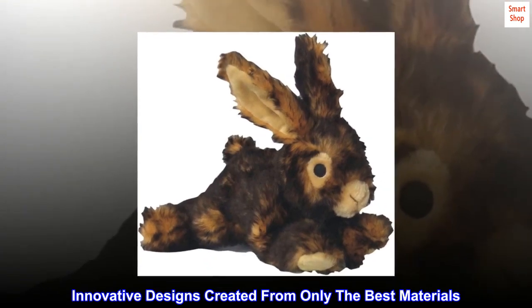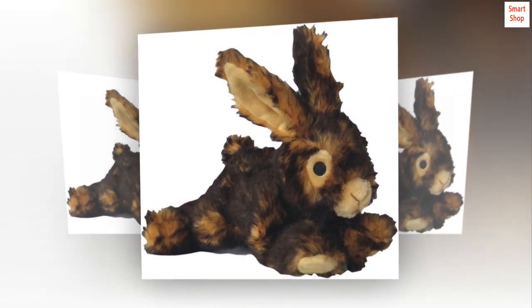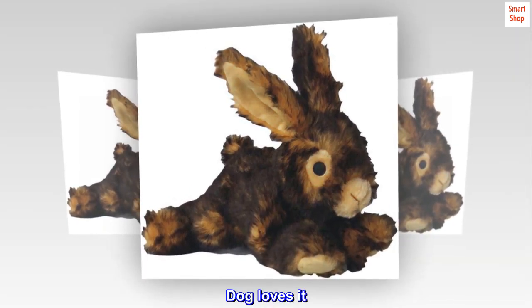Innovative designs created from only the best materials, delivering superior durability. Top reviews from the United States — dog loves it.